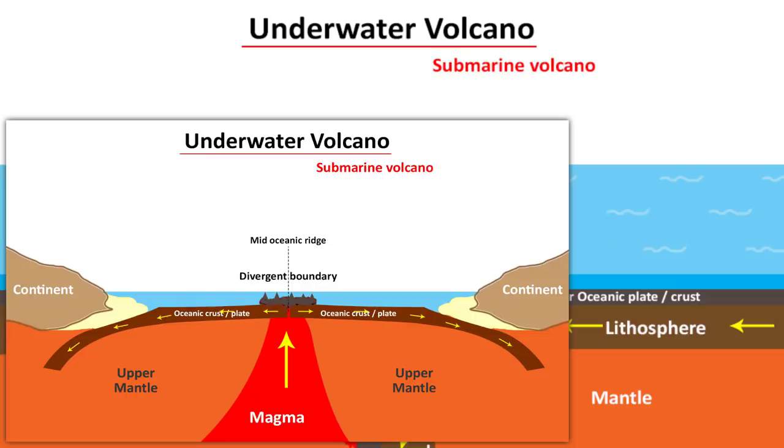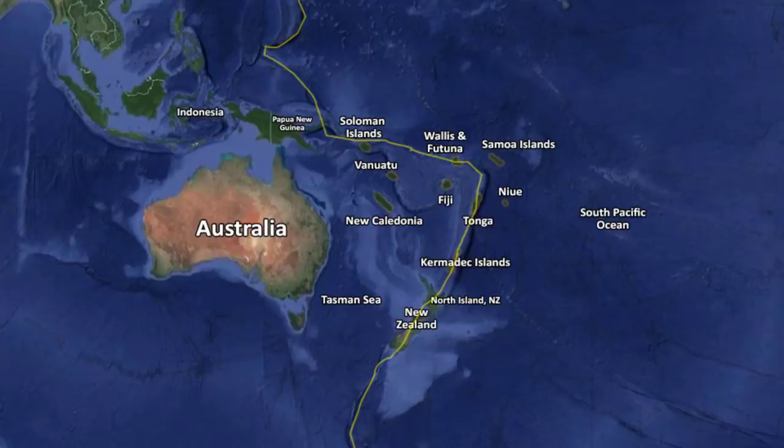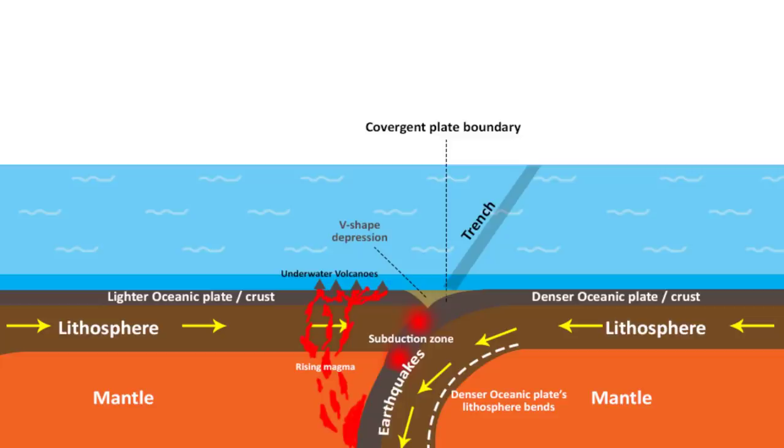If you look at the island of Tonga, it sits at the center of two major tectonic plates — the Indo-Australian plate to the west and the Pacific plate to the east. Since the Pacific plate is denser, it slides beneath the Indo-Australian plate. Tonga and New Zealand sit in this subduction zone, which is why they are prone to earthquakes and underwater volcanoes. Right after the volcanic eruption in Tonga, there was an earthquake that triggered a tsunami — all caused by the Pacific plate sliding beneath the Indo-Australian plate.